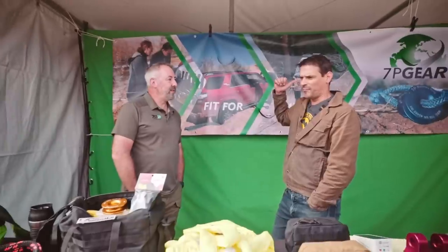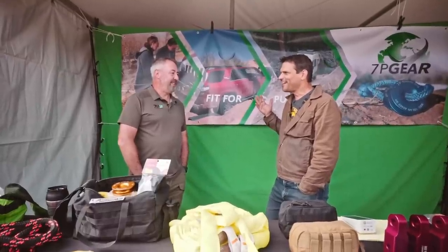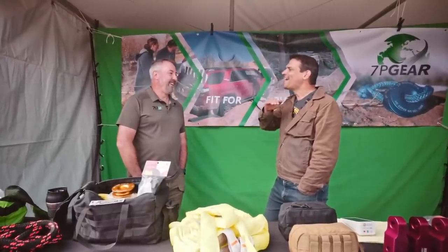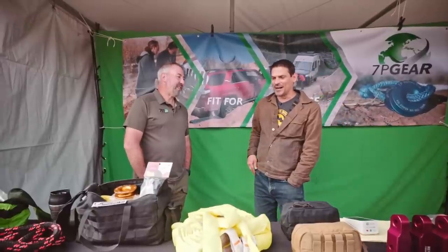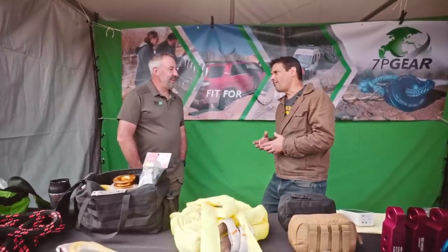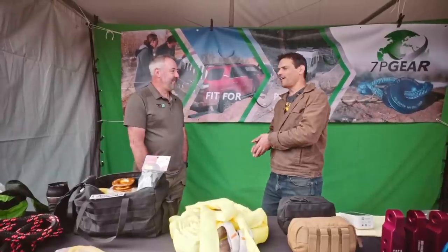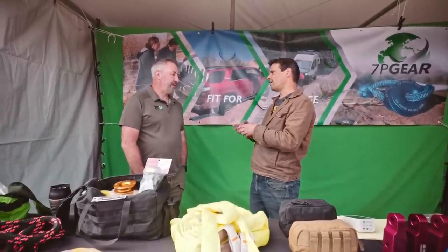Hey guys, I'm here with Nick, our friends at 7P Overland. Nick, you and I have been in the rain and the mud — and the wind — at the expos since like 2016. At the highest level, for folks who don't know, so many people want to go out there and explore now. Give us the quick rundown about what 7P Overland does.